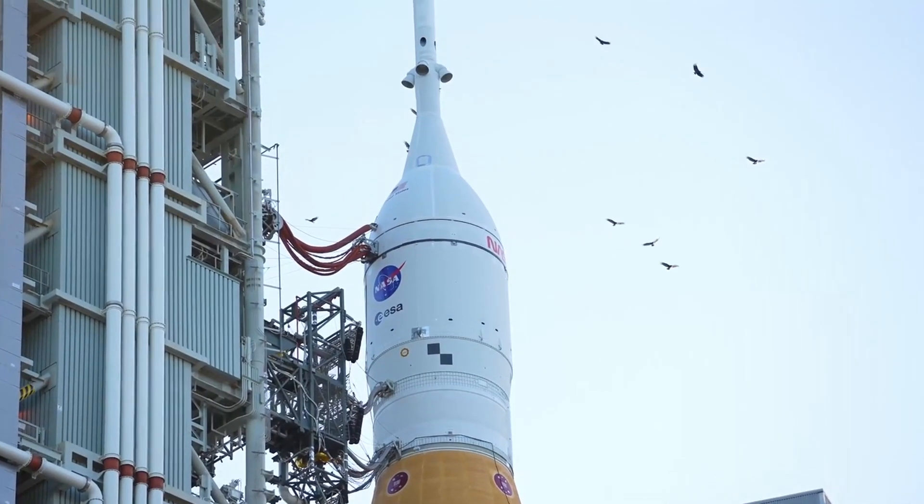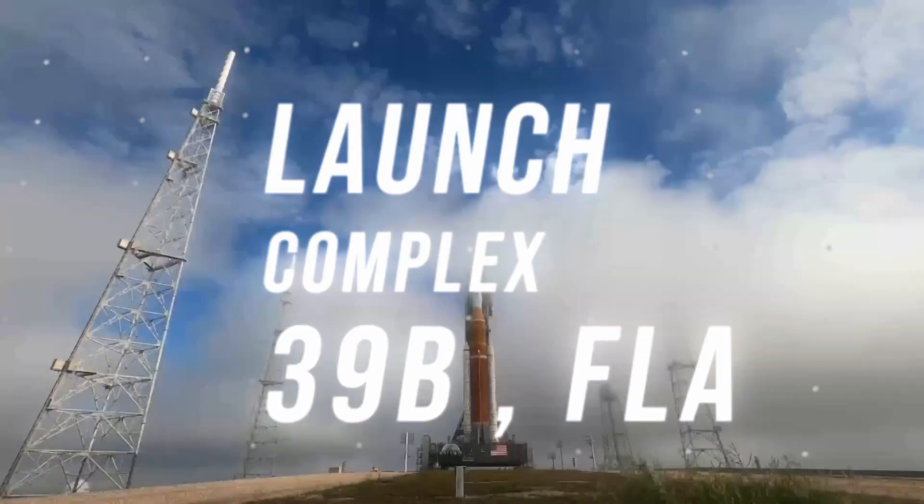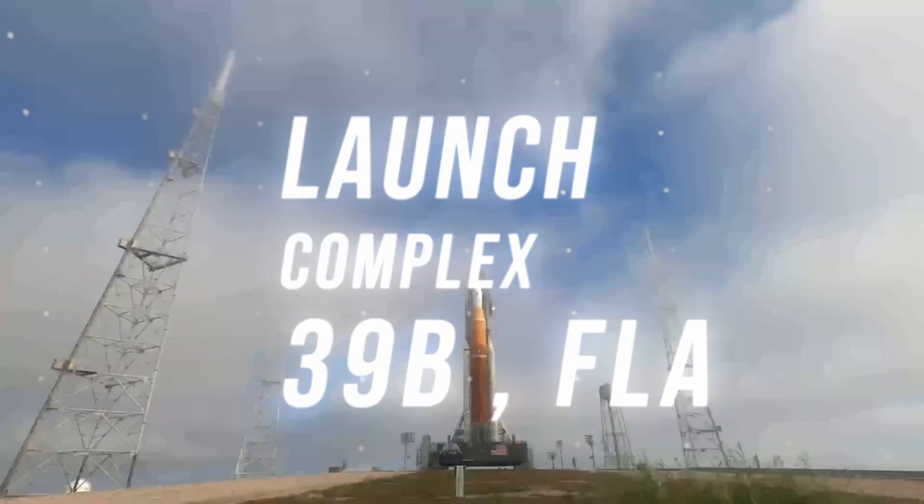The Space Launch System rocket and the Orion capsule are sitting on Launch Complex 39B at Kennedy Space Center in Florida.